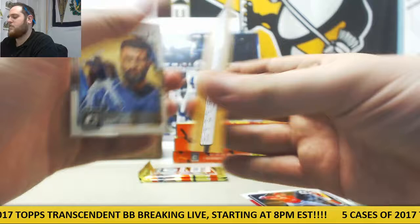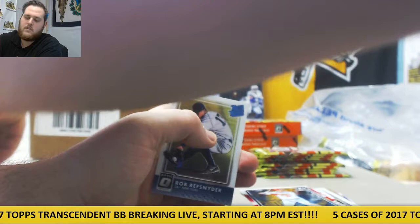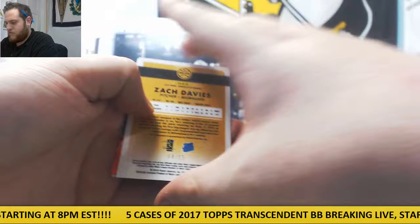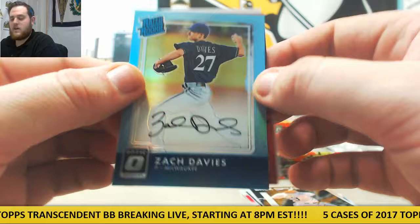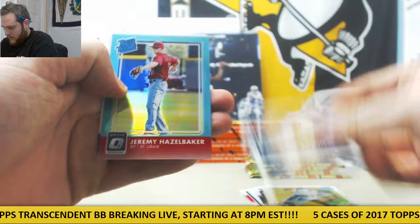And Matt Kemp. Kutch, Pujols, Odubel Herrera for the Phillies — 2 out of 99, Herrera. And Robert Refsnyder. Beltre, 4 of 15 for Milwaukee — Zach Davies rated rookie auto. 4 of 15, another nice little number. And for the Brewers — back-to-back Brewers — it's Jonathan Lucroy, 91 of 99. Billy Burns for Oakland. Refsnyder, Braun. Hazelbaker out of 299. Jorge Lopez.